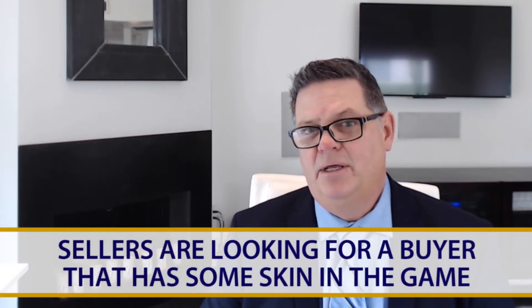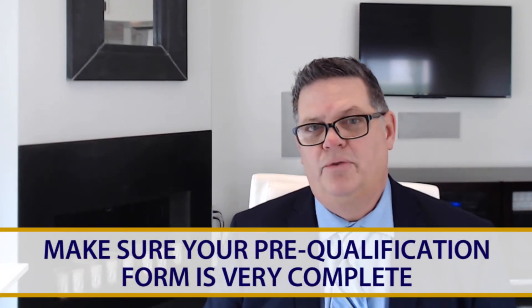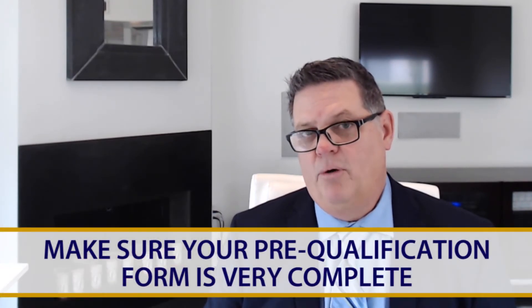Number one: sellers are looking for a buyer who has some skin in the game. They want to see an earnest deposit that is above the norm. A lot of times people are using a $1,000 earnest deposit, which is fine, but that money goes towards your down payment anyhow — so wouldn't it make a lot of sense to put a $2,500 earnest deposit down? Or if the property is more expensive, like north of $500,000, you might want to consider a $5,000 earnest deposit.